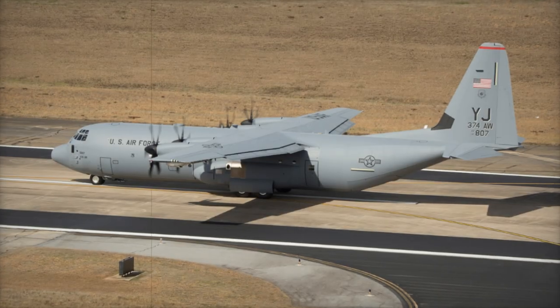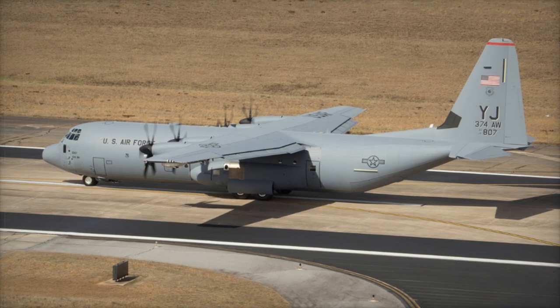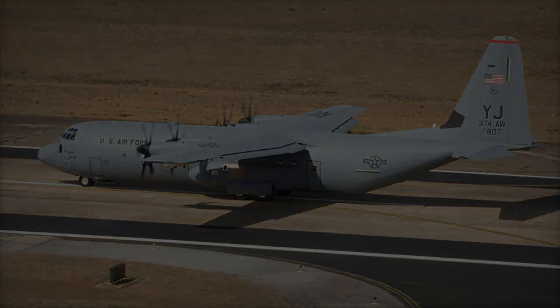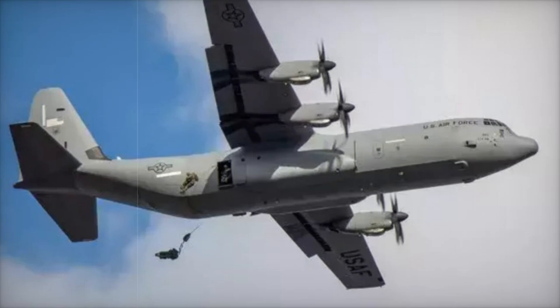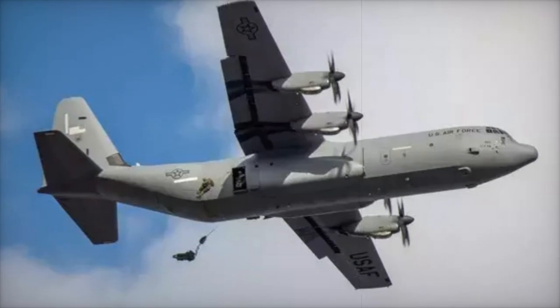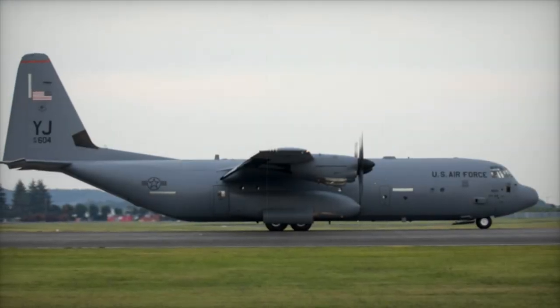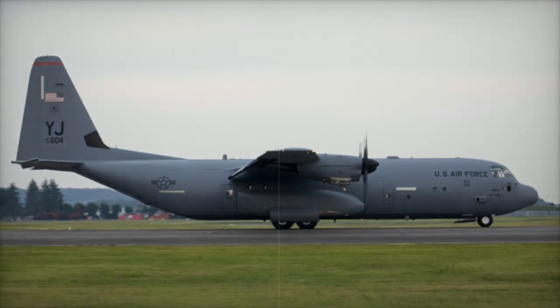As the final C-130J-30 aircraft prepares to join the fleet, the RNZAF is poised to fully integrate this modernized capability into its operations. These advanced aircraft promise to play a vital role in New Zealand's defense and humanitarian missions for years to come, ensuring the RNZAF remains a reliable force across the Pacific region and beyond.